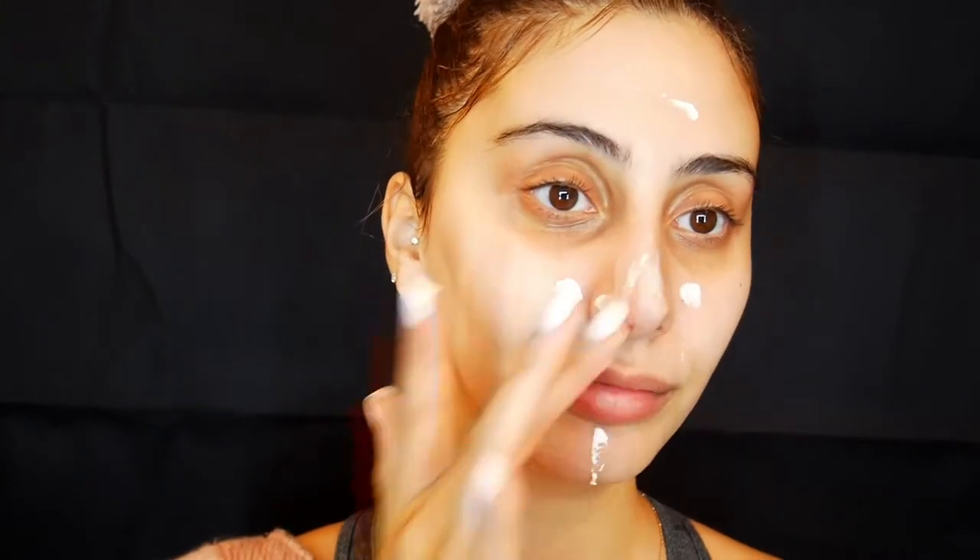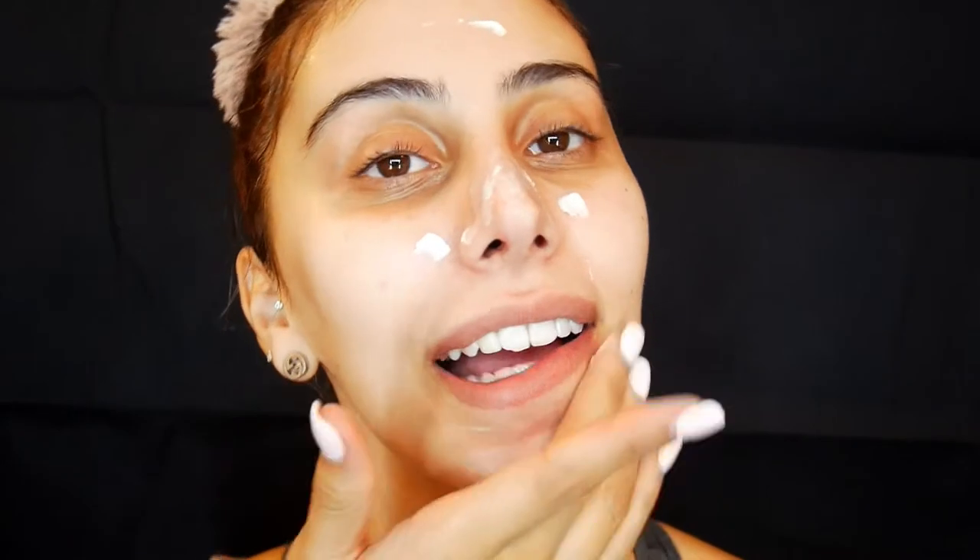Tatcha Silk Canvas all over my face. I'm going to put the Tatcha Silk Canvas and I like to mainly put it on the problematic areas and a lot on my nose. I'm just going to start by massaging it into my skin. Does anyone else do this? Or am I the only one who takes so much joy in massaging my skin?